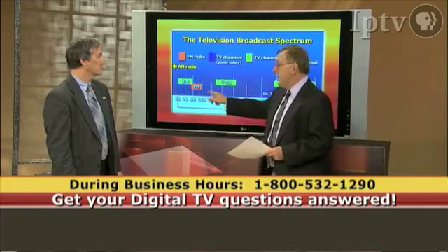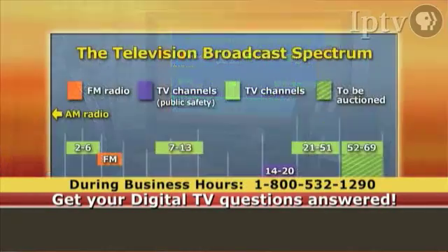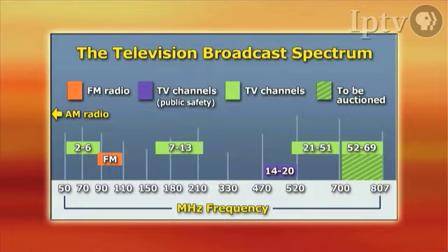As a matter of fact, if you'll notice, the FM broadcast band — FM radio — is actually just above channel 6.